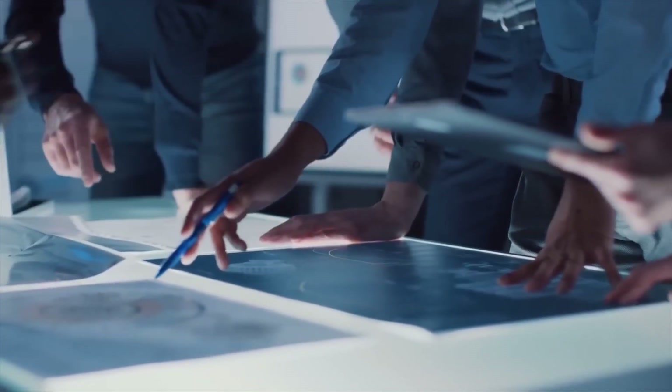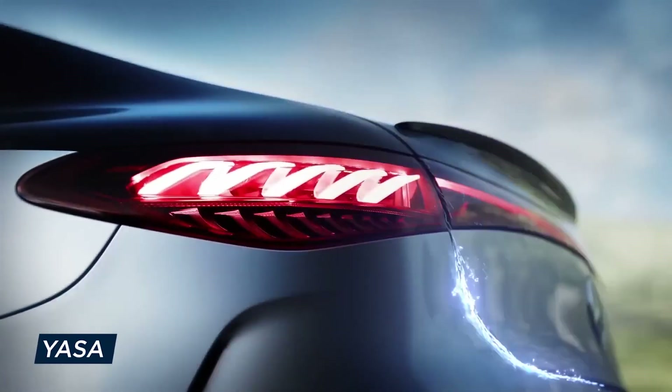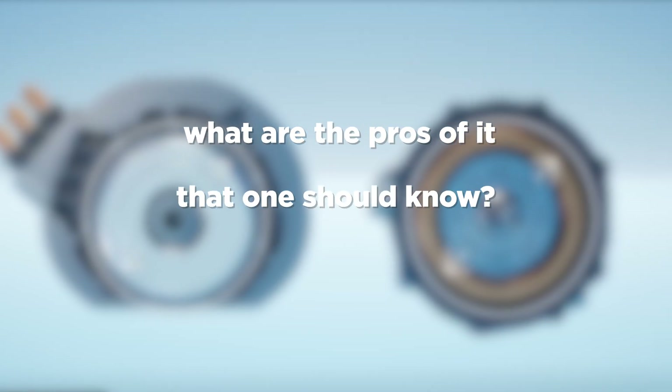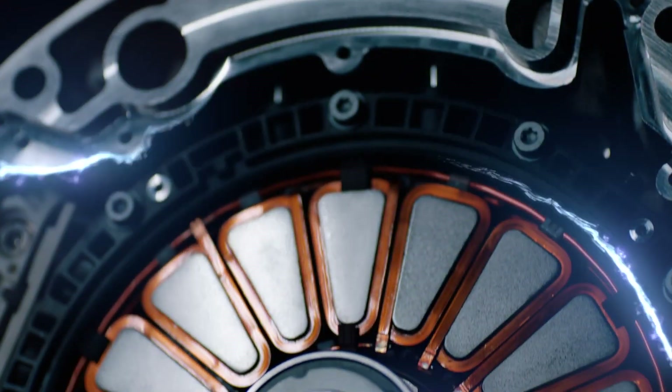Some of the companies are at the forefront of this revolutionary technology right now, such as Yasa, the Mercedes-owned company. What exactly is an axial motor? How does it appear different from normal radial motors? What is its working principle and what are the pros of it? Let's get started.